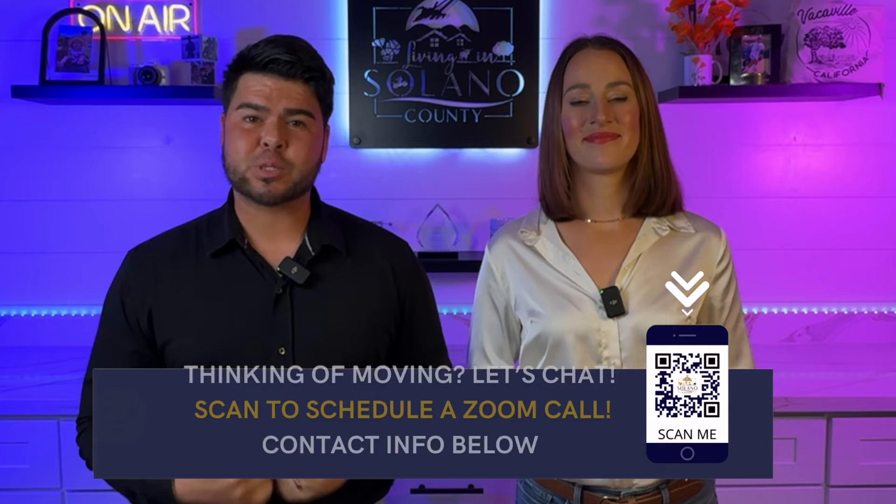Whether you're thinking of moving in the next nine days or 90 days, we want to be your go-to resource. Give us a call, text, email, or even schedule a Zoom meeting in the description and link below. Lily and I always say the best experiences start with realistic expectations, which is why we're going to be breaking down the Solano County housing market for you today.